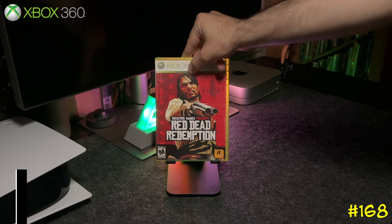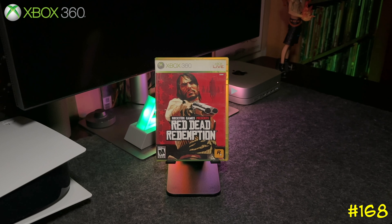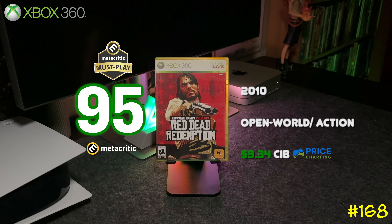At number 168 we got the classic — Red Dead Redemption by Rockstar Games. One of the greatest games I've ever played — it's basically GTA but in western style. A Metacritic must-play.